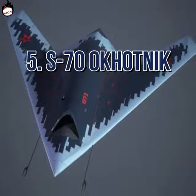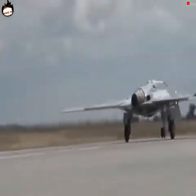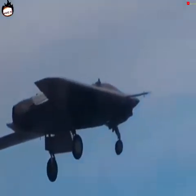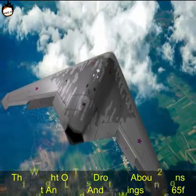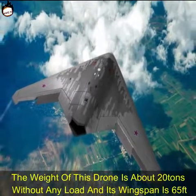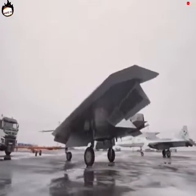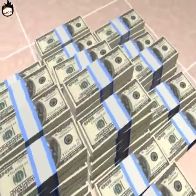Number 5: S-70 Okunik, also known as Hunter B. This 6th generation aircraft is from Russia and has been developed by Sukhoi and Russian Aircraft Corporation. The weight of this drone is about 20 tons without any load and its wingspan is 65 feet. One S-70 Okunik B model aircraft costs $18 million.